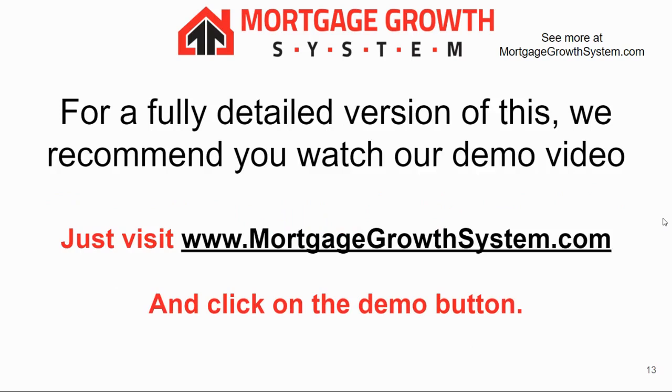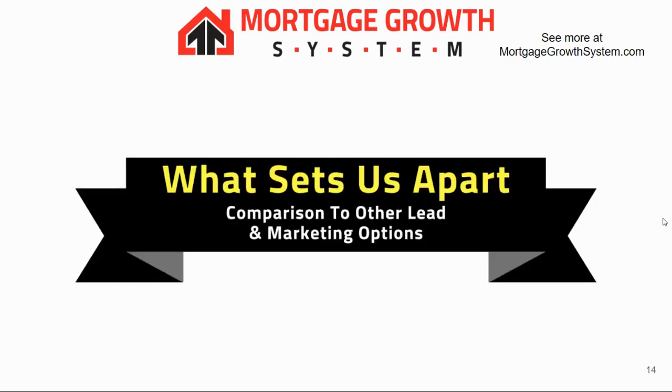If you want to see more about exactly how the process works, I would recommend checking out our demo — it's available on our website. I also want to briefly cover what sets us apart from other competitors.